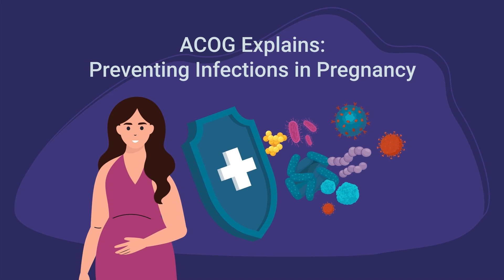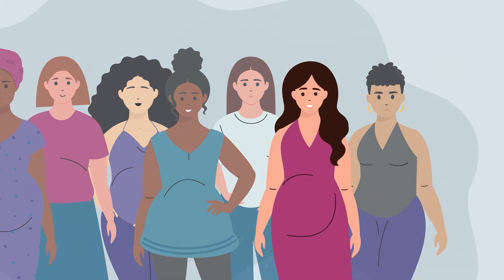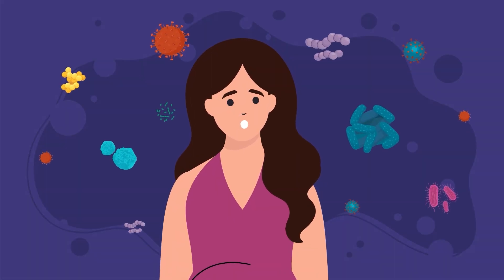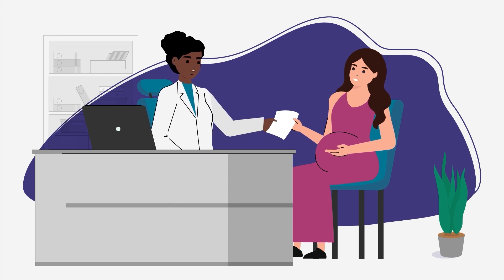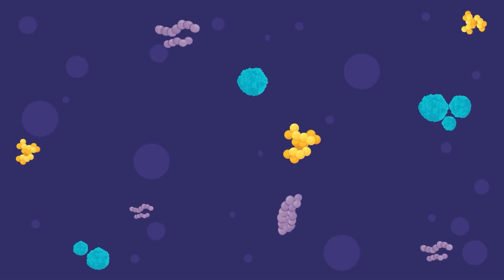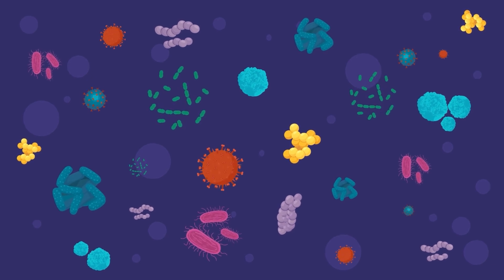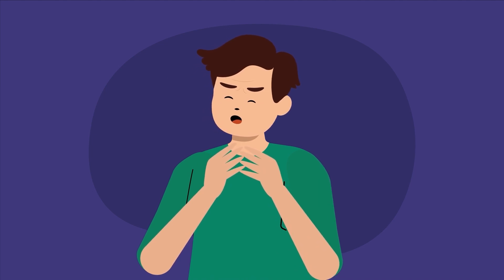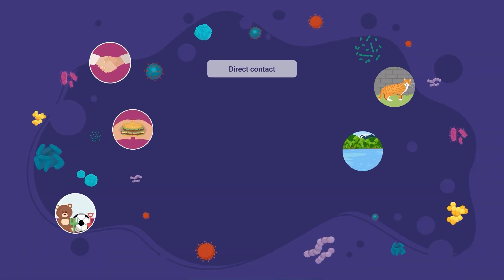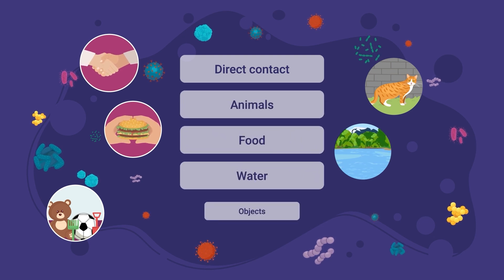If you're pregnant, one of the best things you can do to stay healthy is protect yourself from infections. Some infections can be especially dangerous in pregnancy, but there are simple steps you can take to keep yourself and your baby safe. Infections are spread by germs like bacteria and viruses that can cause disease. Some infections like the flu can spread through the air. Other infections spread through direct contact with people who are sick, animals, food, water, or objects.